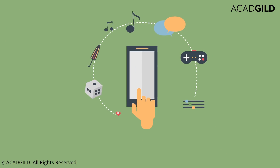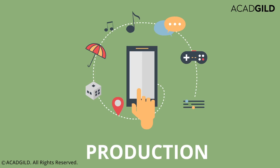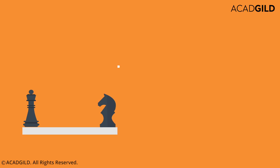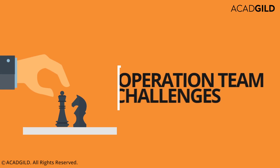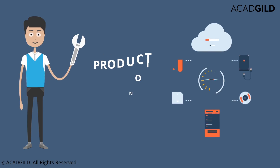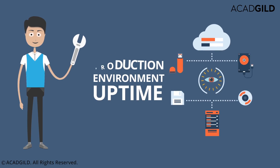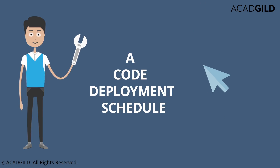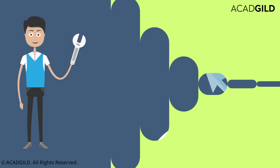This happens as the production environment is often not identical to the development environment for which the code was originally developed. As a systems administrator, you are responsible for maintaining the uptime of the production environment, with the added challenge of maintaining a code deployment schedule that must accommodate any delays relayed from the development team.